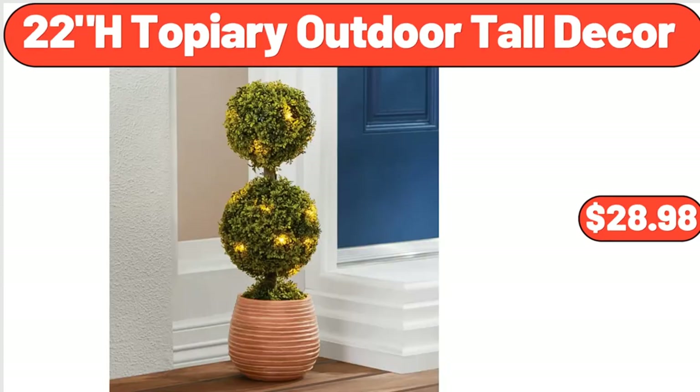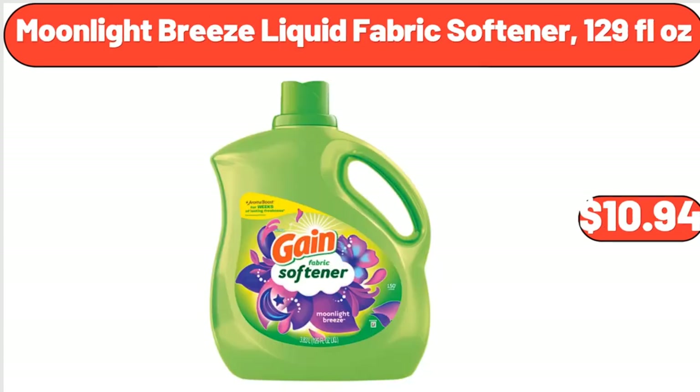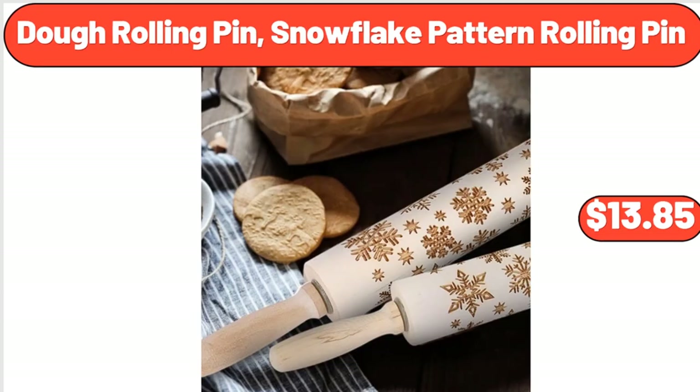22-Inch Topiary Outdoor Tall Decor, $28.98. Moonlight Breeze Liquid Fabric Softener, 129 fluid ounces, $10.94. Dough Rolling Pin, Snowflake Pattern Rolling Pin, $13.85.